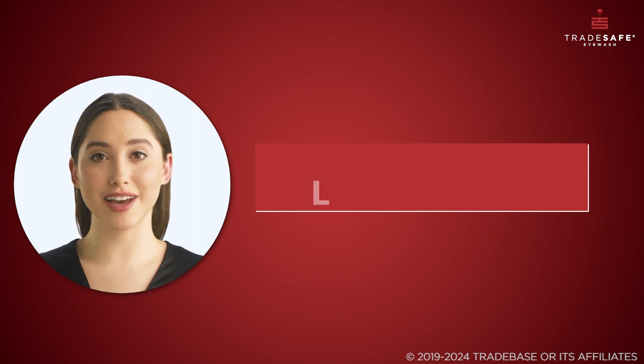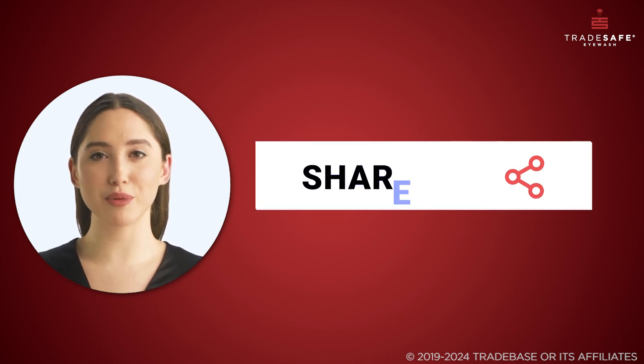Thanks for watching. Don't forget to like, share, and subscribe for more insightful content.